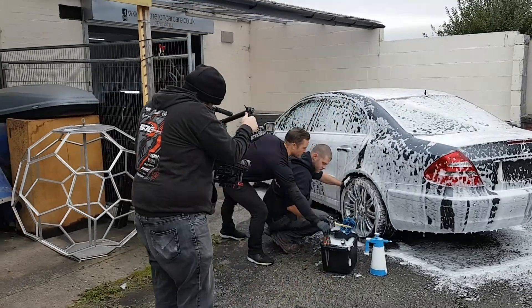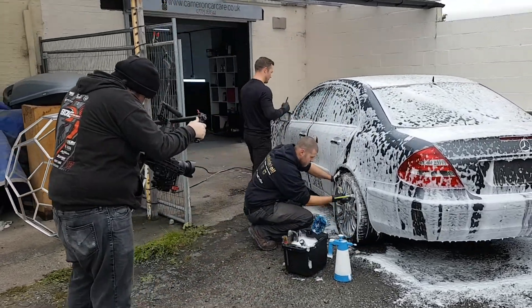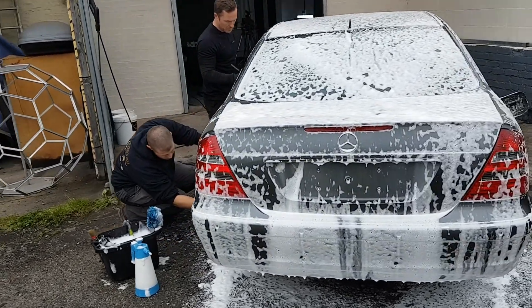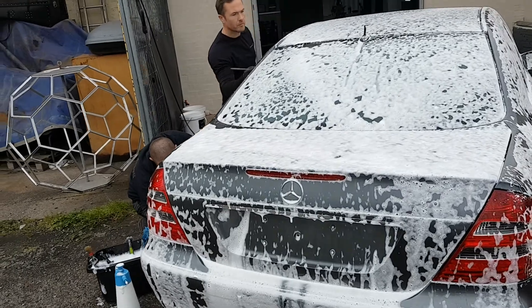We're just doing a little update video here on the car that we've got. This is the Mercedes 500 we mentioned earlier. I really, really like this car. It's in a subtle grey colour and it's got a stonking great big V8 engine.